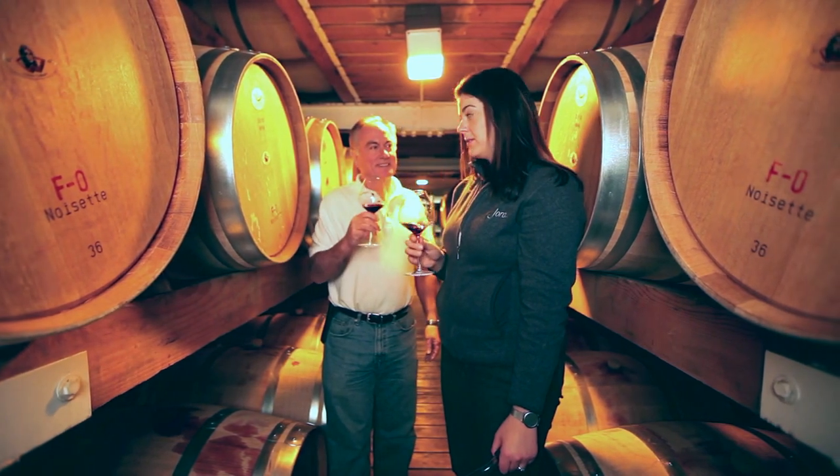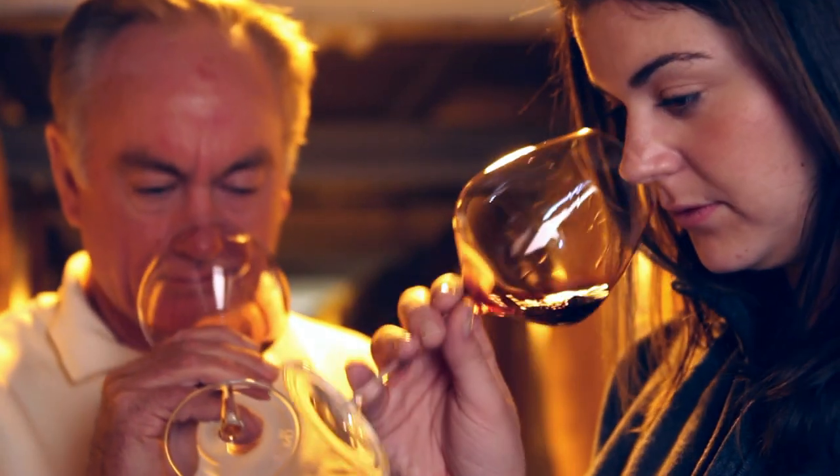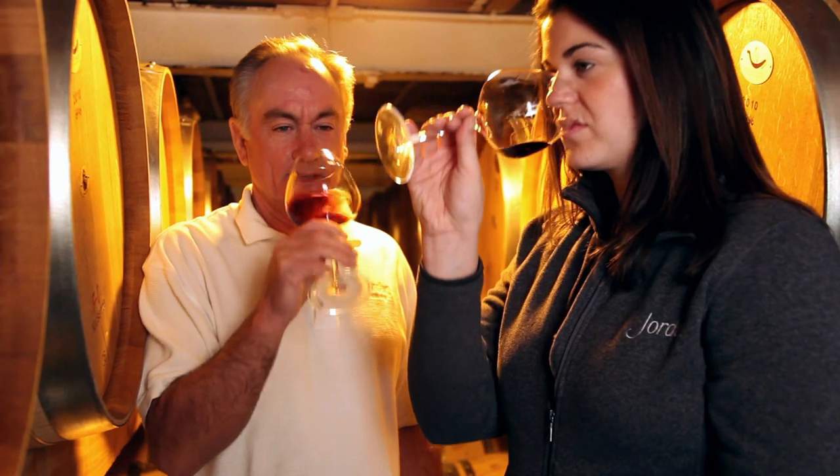Instead of building this big wine that's going to overpower your palate, we want to go with something that's much more seductive, much more subtle — that you're going to be drawn in by the aroma of this wine.